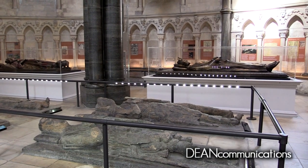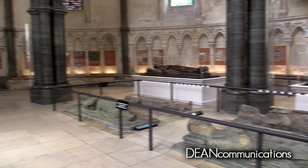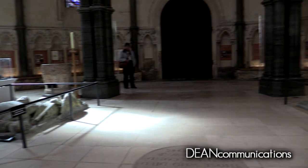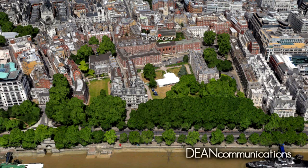This is the Temple Church in London, England. It was consecrated in the year 1185. The church was built by a religious order of monastic knights called the Knights Templar. It was part of a large administrative and training complex located between the River Thames and Fleet Street.